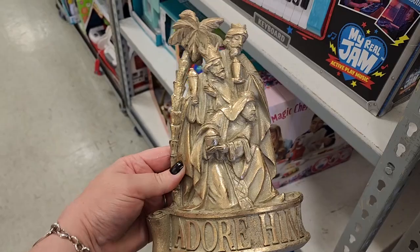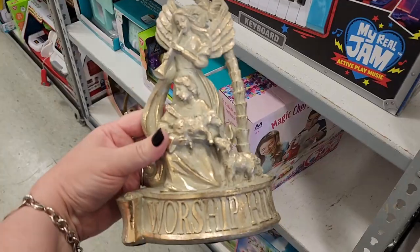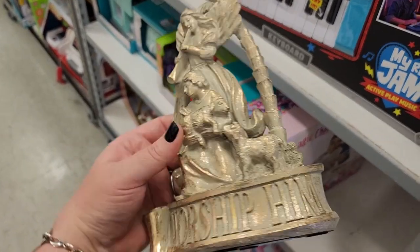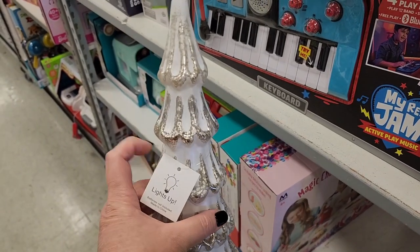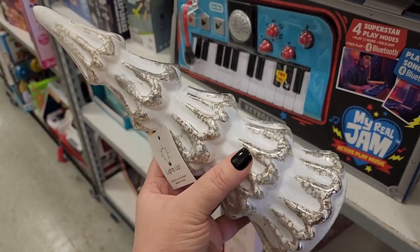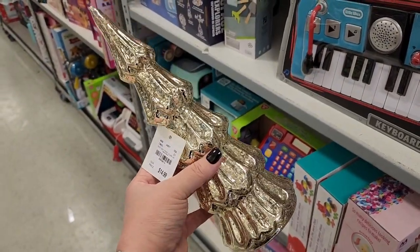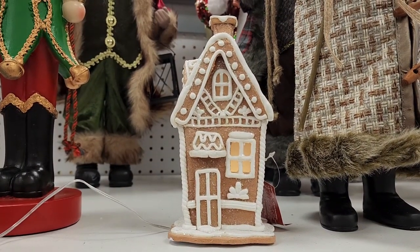$15. $15, also $15. $15 and it lights up — y'all this has to be the thinnest glass that I have ever felt in my life. $15 and lights up. $13 and it lights up.